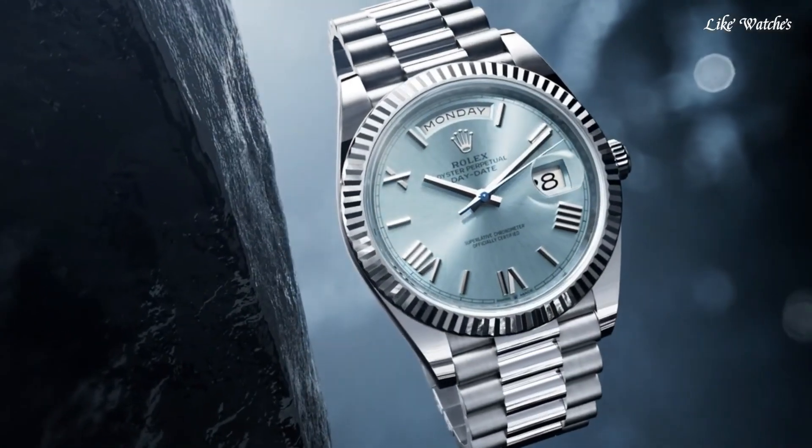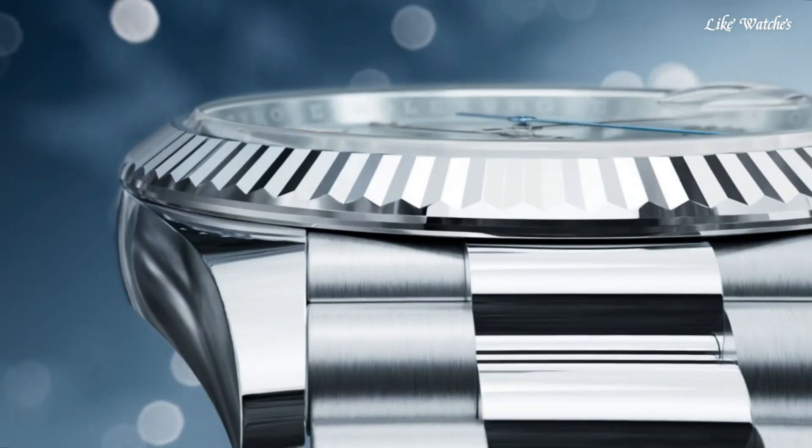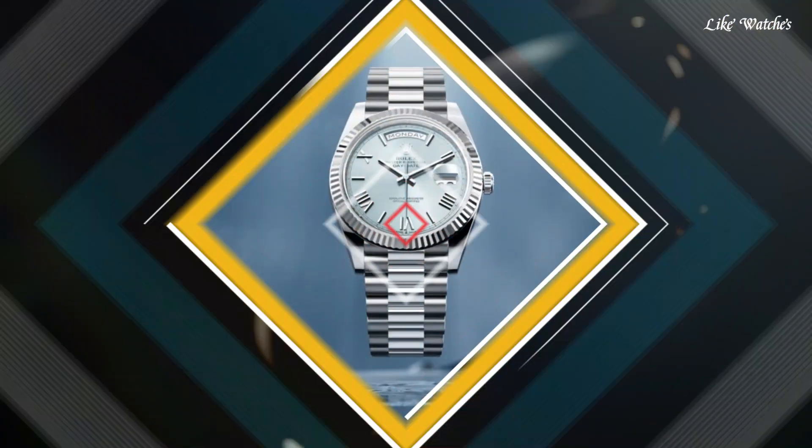Functions: date, day, hour, minute, second, chronometer. Day-Date 40 series. Luxury watch style, Swiss made.